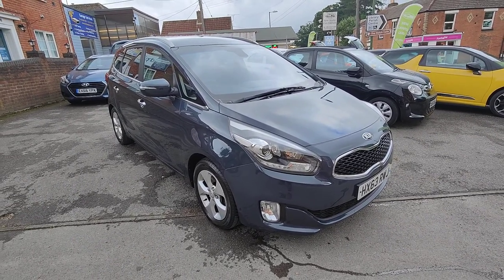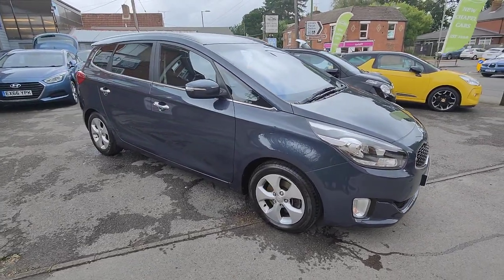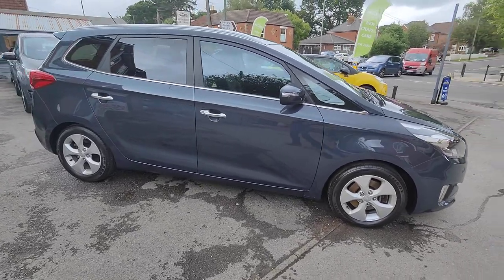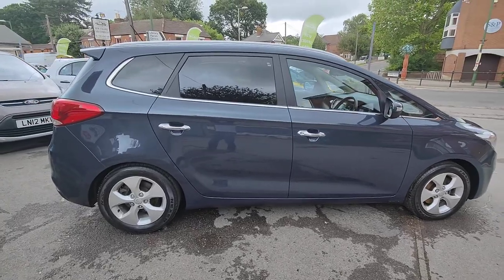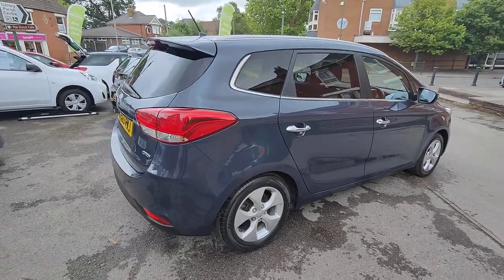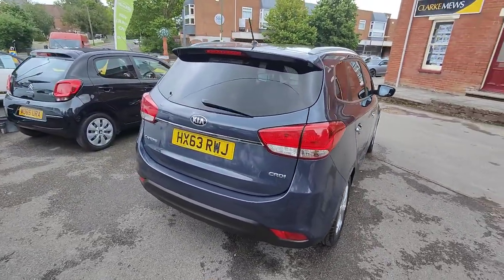Today I'd like to walk you around our 2013 63-plate Kia Carens. This is a 1.7 diesel model. It's got only 13,000 miles on it and this is an automatic transmission. It's been owned locally within the village and it's in absolutely great condition — a fantastic seven-seater.